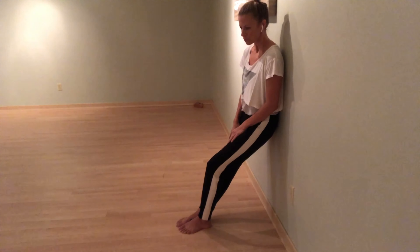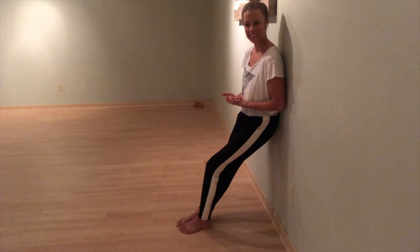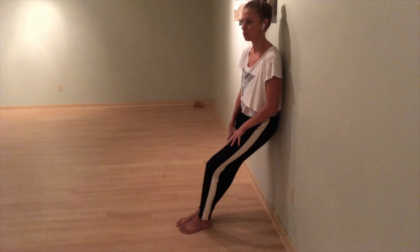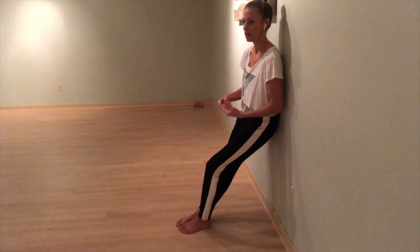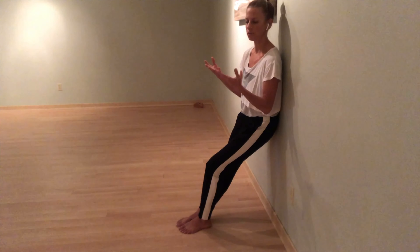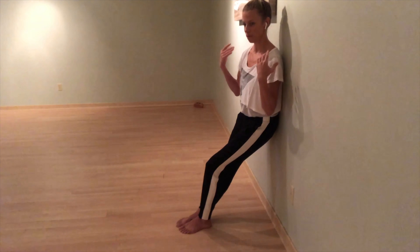We hold it for one minute, which is the average length of a contraction, and it's just wonderful practice to keep up with as you are preparing for your labor and birth experience. In those moments where you feel the sensation, can you recognize that you're safe, that your body's just doing this work right now, and can we find a way to balance out the intensity of that with our breath and with that reminder in the body to surrender.